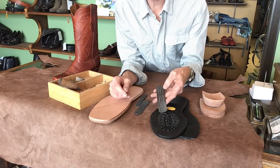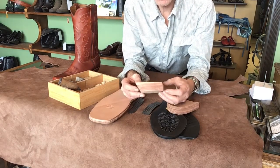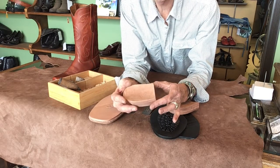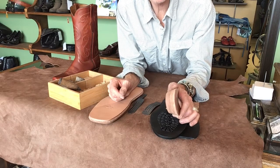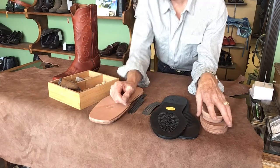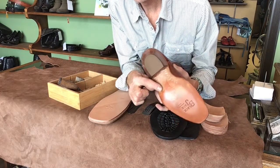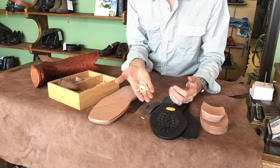Real steel shanks are used for added support — not plastic, which a lot of cheaper boots are going to have. The heel bases are real stacked leather, and you can see that. A lot of cheaper boots these days are being made from plastic bases and something called a fiber base, which may look like leather but is actually fiber — kind of like a particle board. All of our boots are wood pegged at the shank, not nail, and you should be able to see it here on this boot — kind of the lighter pegs right there.